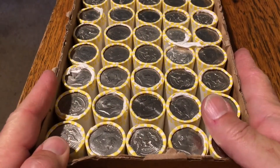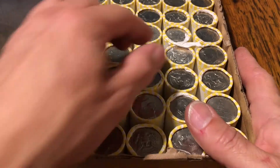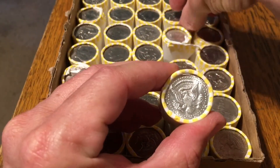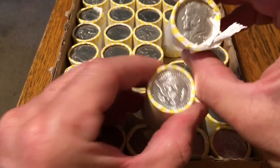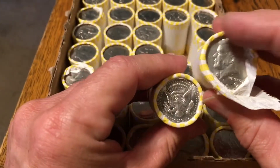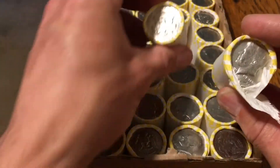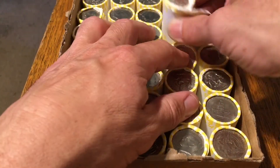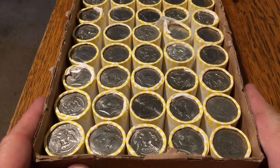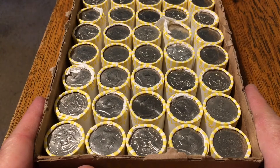This is the final box — the fourth of the 14 I picked up. Two enders in this one: a really bright one and this one I had to tear the roll just to verify — it's a 69. I'm almost certain there are at least two silvers for sure in here.